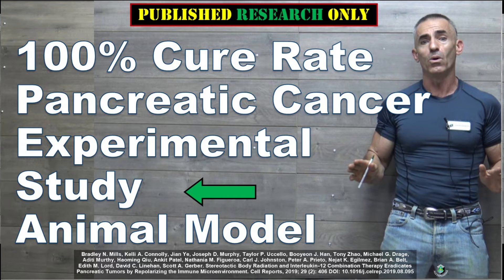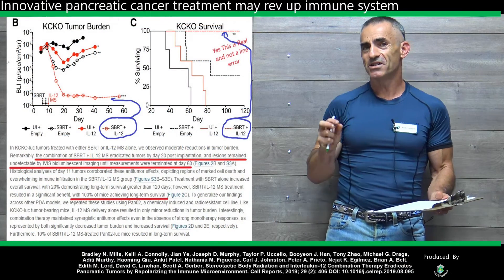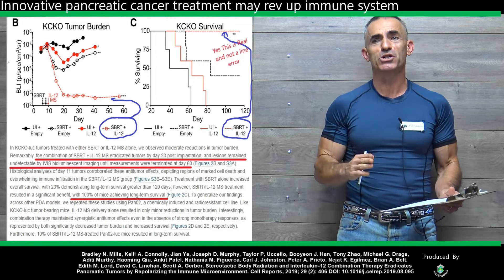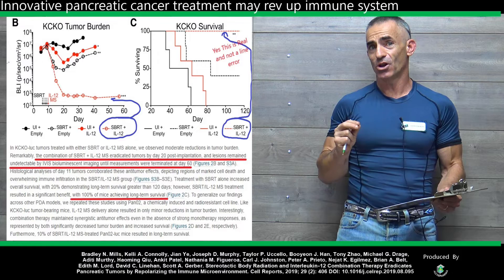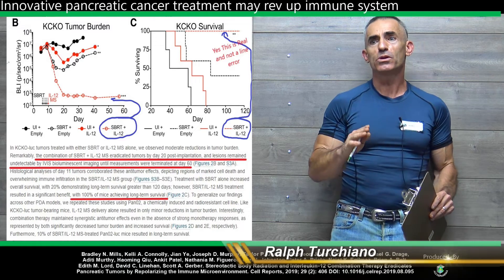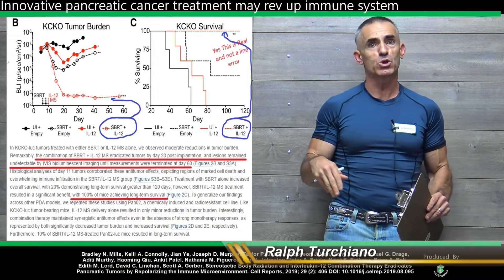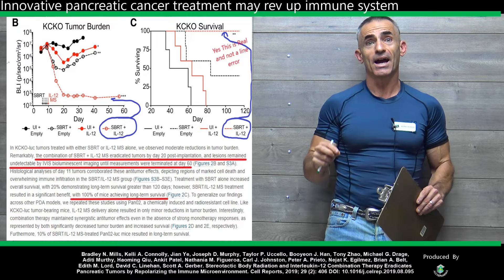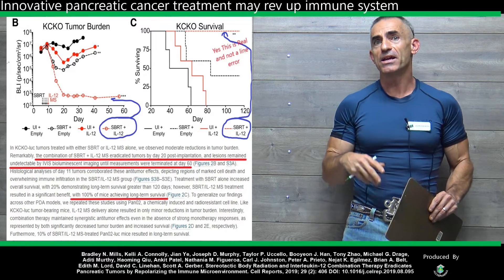Stay with me in regard to this research, primarily because this is the most profound cancer research I have seen in a long time. What we're looking at here is two elements of treatment which are already in play, but combined. We're looking at stereotactic body radiotherapy and interleukin-12.